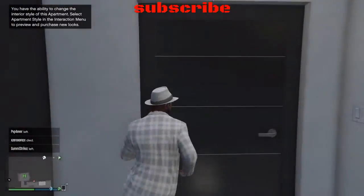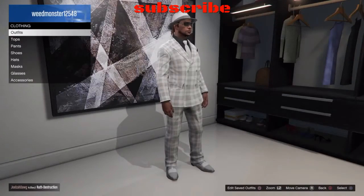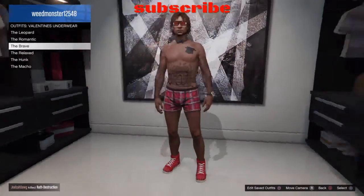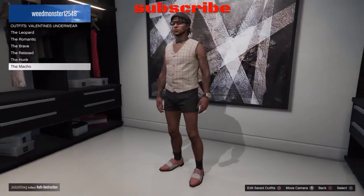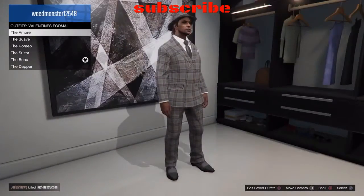I'm just gonna quickly go upstairs into my closet. Now I'm gonna show you the boy clothes — this is one of them and it looks really good. I'm just gonna show you all of them now.